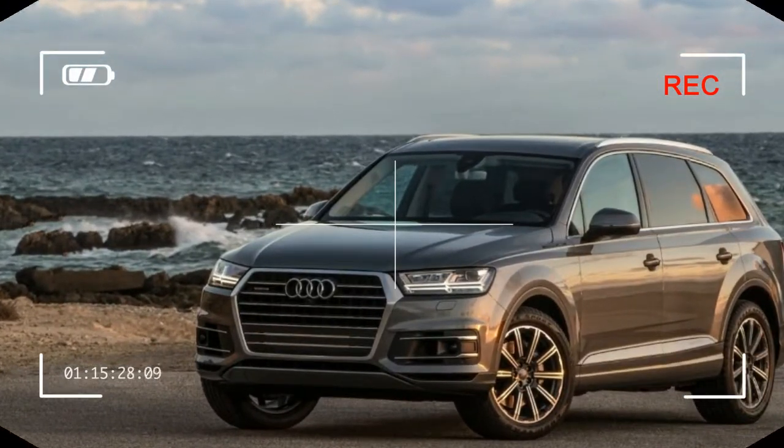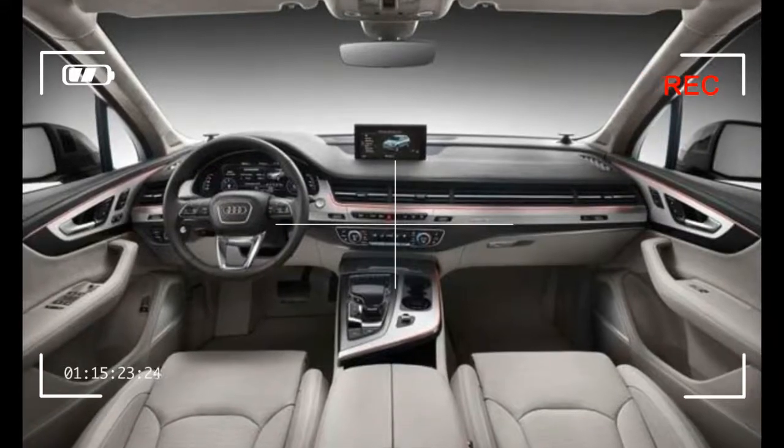Advanced technology has created one impressive people hauler.